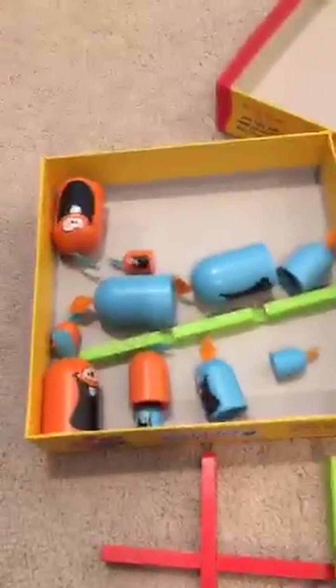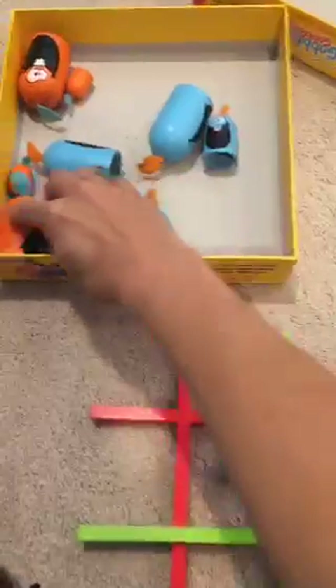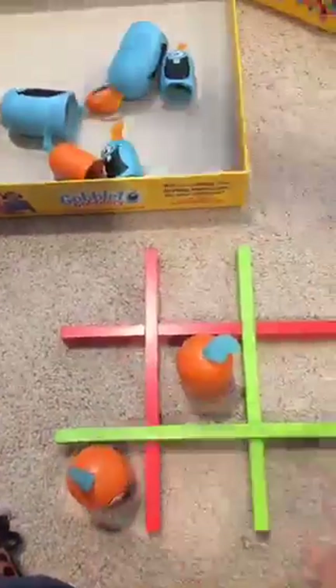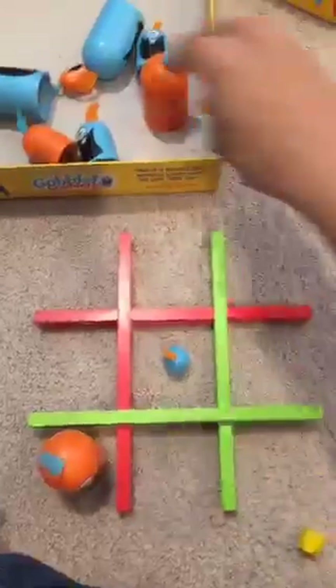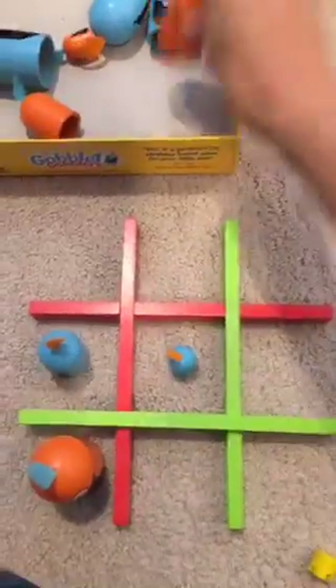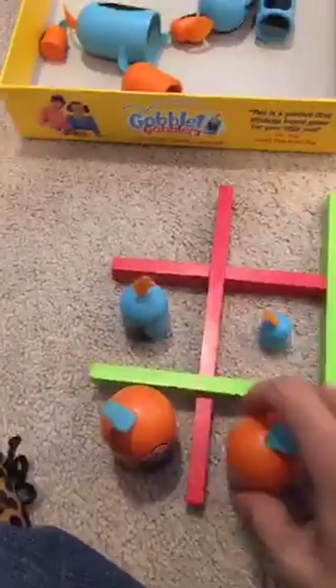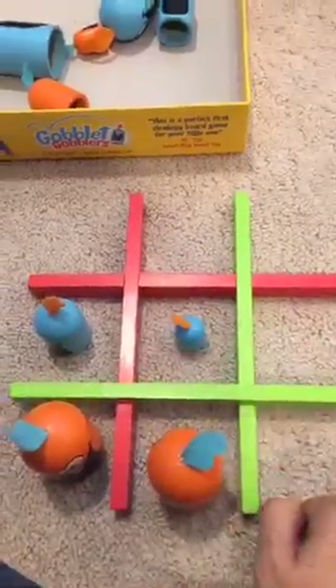Goblet Gobblers is also a Tic-Tac-Toe game, but instead of moving the board, the pieces come in different sizes and they can eat one another. You have blue versus orange — if blue puts down a tiny piece, orange can use a big piece to gobble it up. Everyone has two big pieces, two medium, and two tiny. Part of the strategy is knowing when to use your big piece and when to hold back against your opponent.